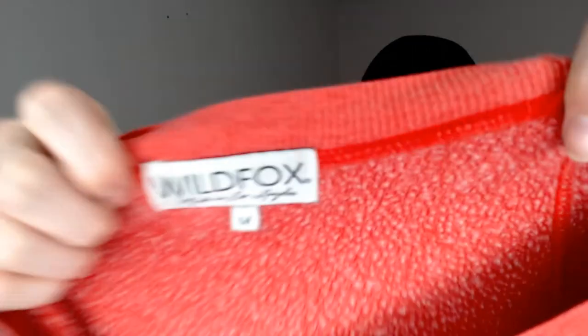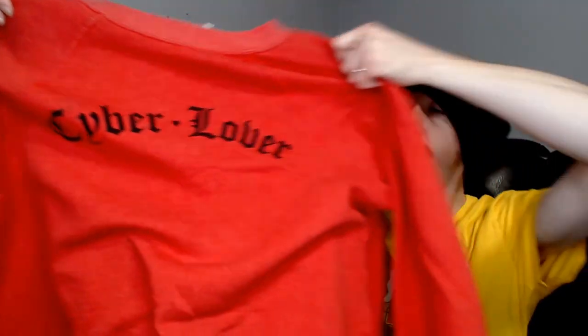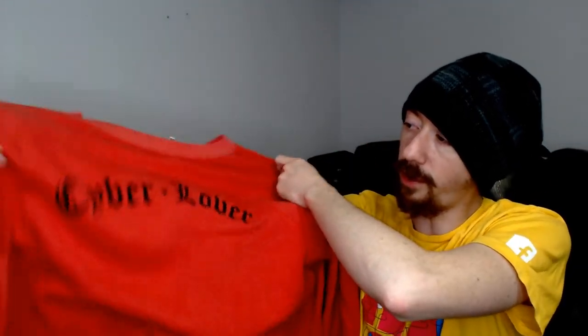We'll make this the last item because we're about halfway through this box — it was overflowing when I started. This is a Wildfox — it's made in Los Angeles, this is a medium, and this is a sweater. It says 'Cyber Lover' on the front — so I guess this is something for the programmers, for the coders like myself — although it's definitely a women's sweatshirt, so not something I will be taking.